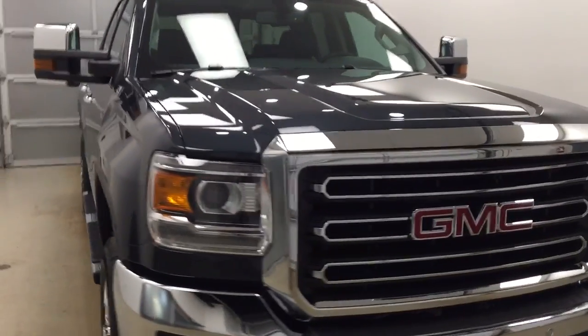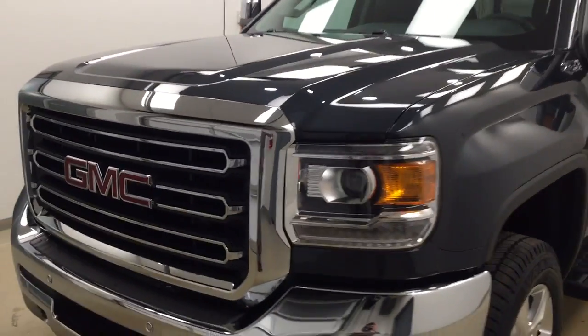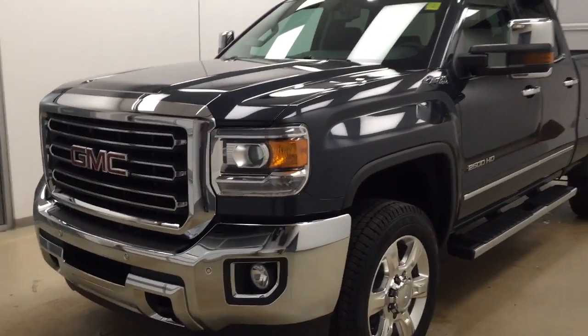Once again, this is stock number 177719 on a 2017 GMC 2500 double cab, and our exterior color is dark slate.